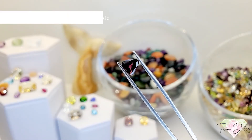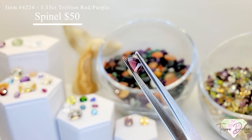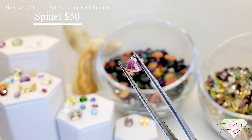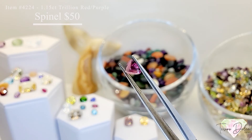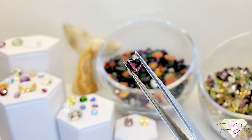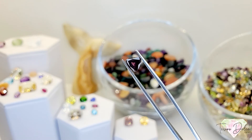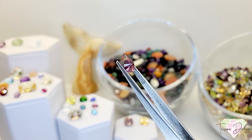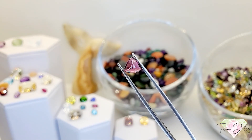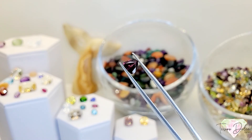Item 4224 is a 1.15 carat trillion shape red purple spinel for $50. All natural and untreated, so you get that natural coloring effect. It shows red and purple color shifting properties — spinel gives such fire and flare.